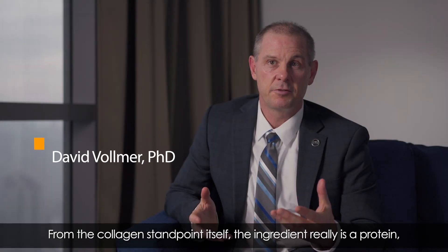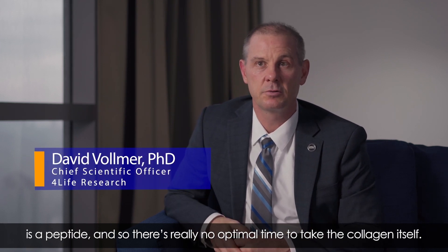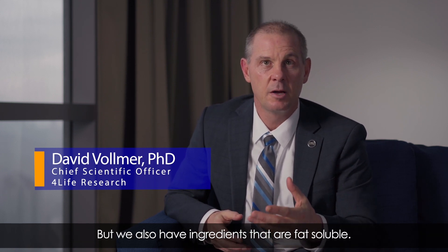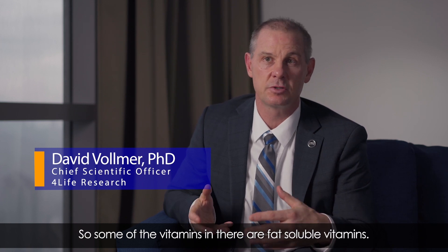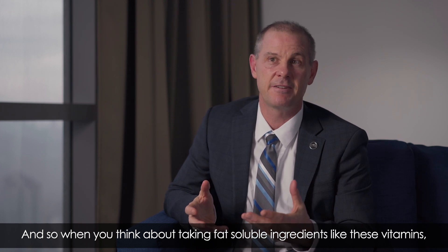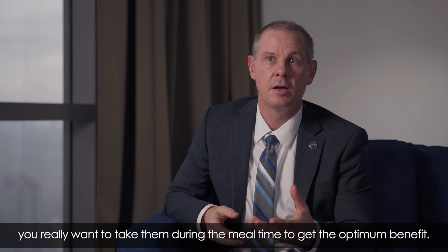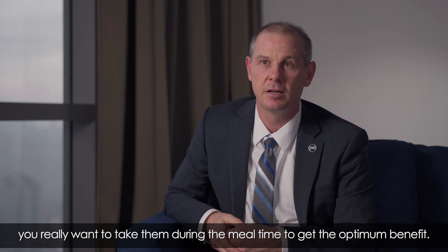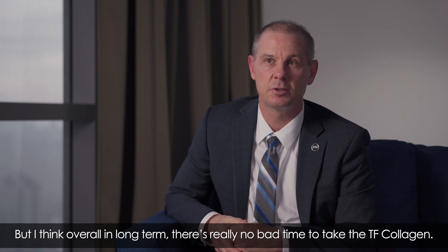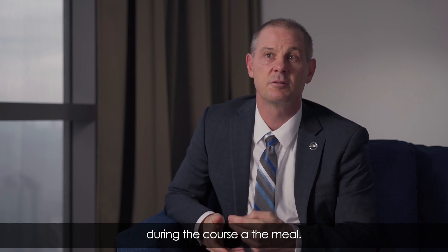From the collagen standpoint, the ingredient is a protein and peptide, so there's really no optimal time to take it. However, some of the vitamins in TF Collagen are fat-soluble, and when taking fat-soluble ingredients you really want to take them during mealtime to get the optimal benefit. Overall, there's really no bad time to take TF Collagen, but if you want the optimum benefit, you might think about taking it during the course of a meal.